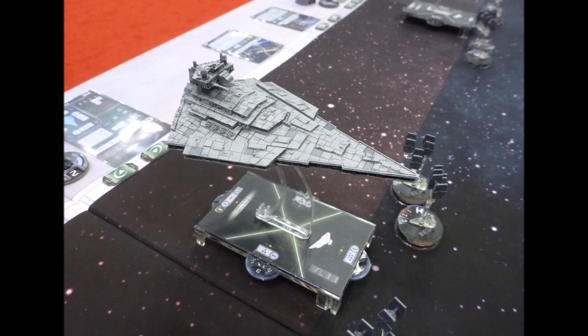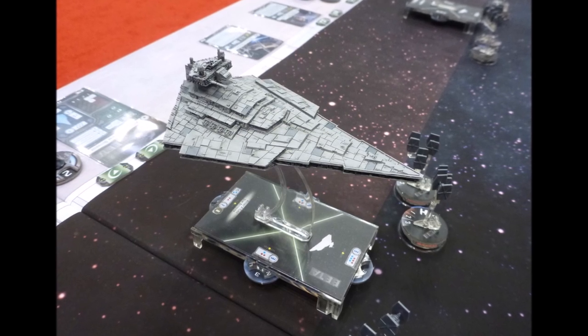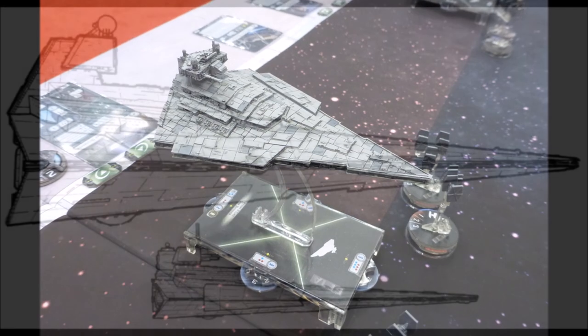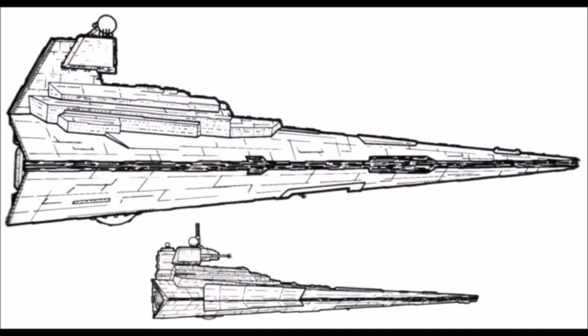The pictures I have shown you correspond to what the ship looked like in the Legends continuity, but additional canon information from Ultimate Star Wars does indicate that the Victory-class Star Destroyer is smaller than an Imperial-class Star Destroyer, which is consistent with the Legends version.